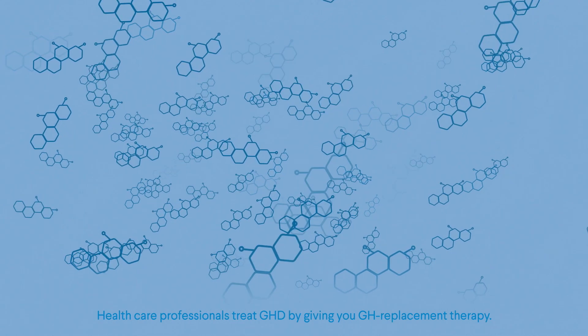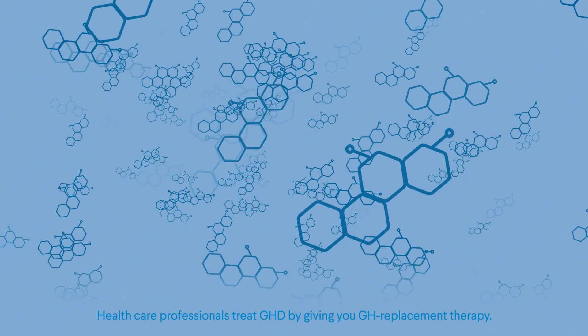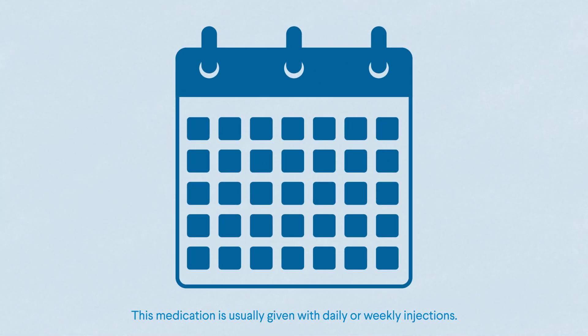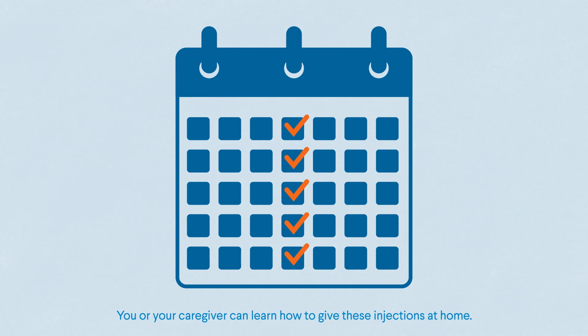Healthcare professionals treat GHD by giving you GH replacement therapy. This medication replaces the growth hormone that your body doesn't make enough of on its own. This medication is usually given with daily or weekly injections. You or your caregiver can learn how to give these injections at home.